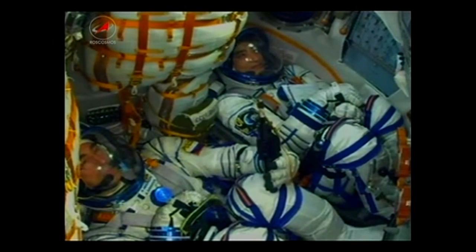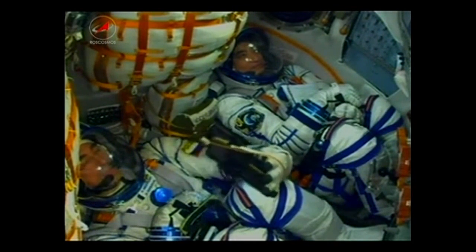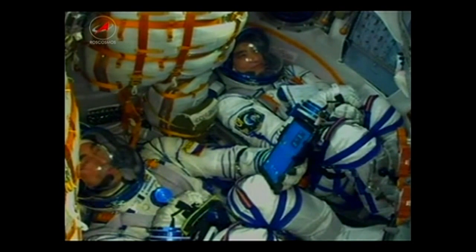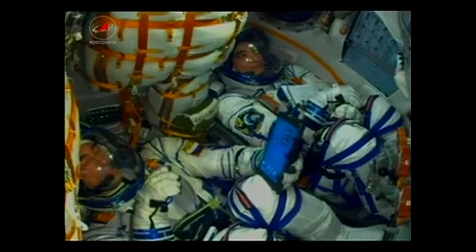A minute and a half into the day's flight, everything looking good on board the Soyuz. Ninety seconds — a view here of the crew inside the Soyuz, looking at Anatoly Ivanishin and Takuya Onishi. Not seen here, but sitting next to them is Kate Rubins.